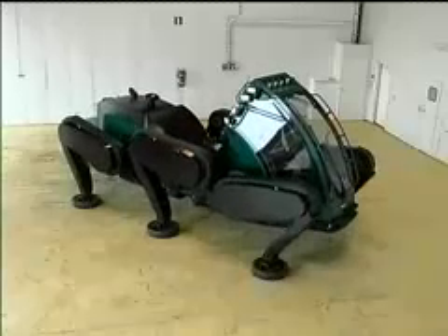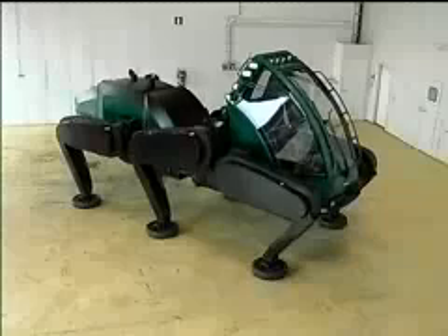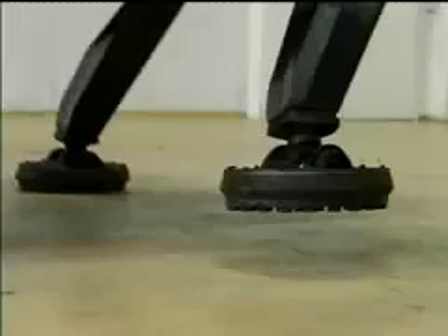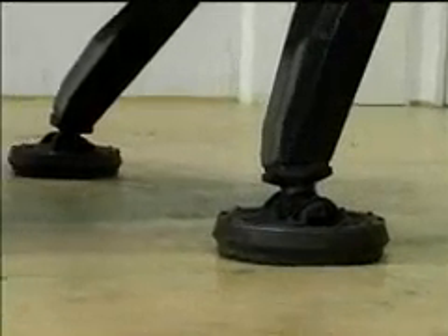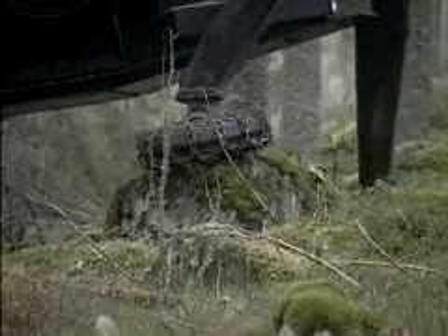Depending on the irregularity of the ground, operators can adjust both the ground clearance of the machine and the height of each step. It has exact positioning and spot contact with the ground. It steps only where desired, and it has the ability to step over obstacles.